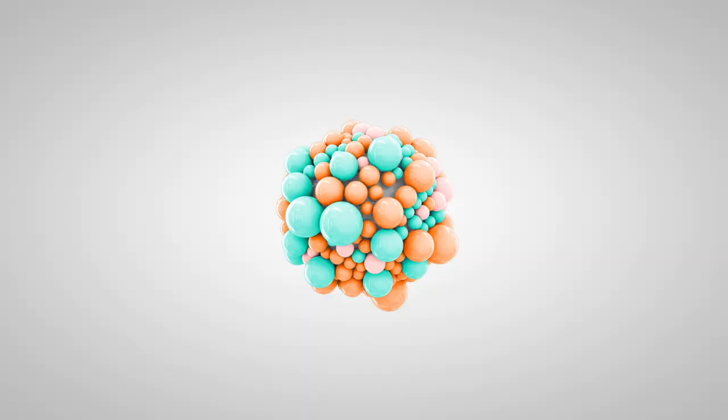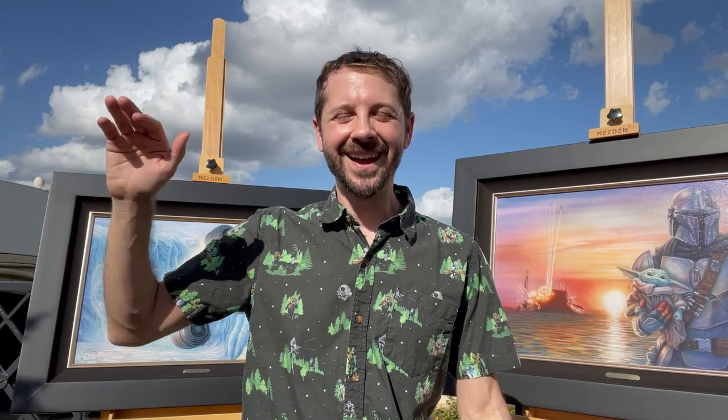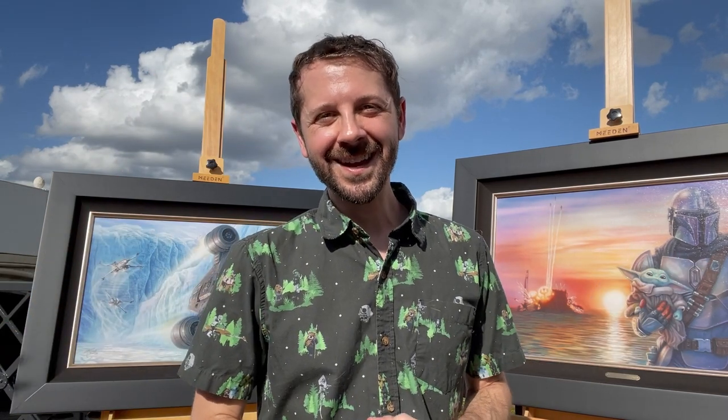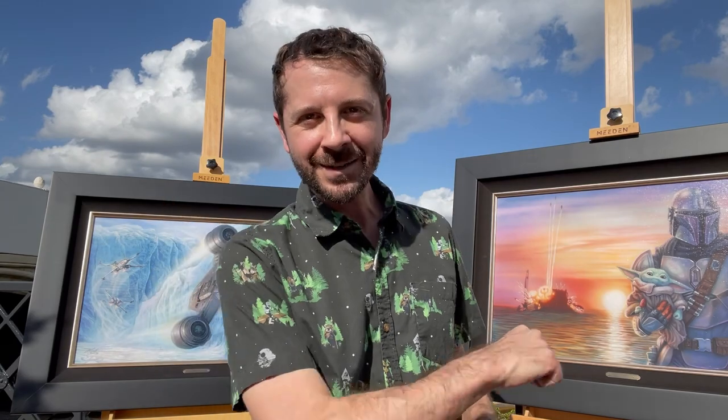Hello from the Thomas Kinkade Studios at the Epcot Festival of the Arts! Hey everyone, it's Max. I am here at the Thomas Kinkade Studios booth at Epcot in Walt Disney World at the Festival of the Arts. We're in the beautiful Italy Pavilion and you can see some amazing artwork behind me. Today we are going to meet the artist behind that artwork, Monty Moore.